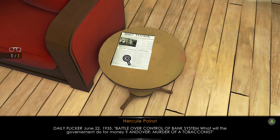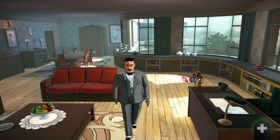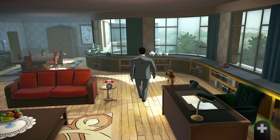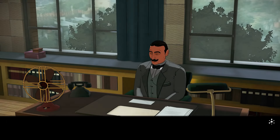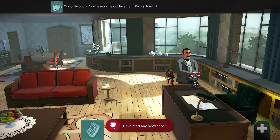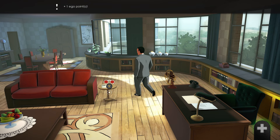You start in your house. Read the newspaper to the right of you for an achievement or trophy, and you can sit in the chair by the desk for another one. Head over to the top left corner and interact with the bookshelf, and pick up the book and turn it around.